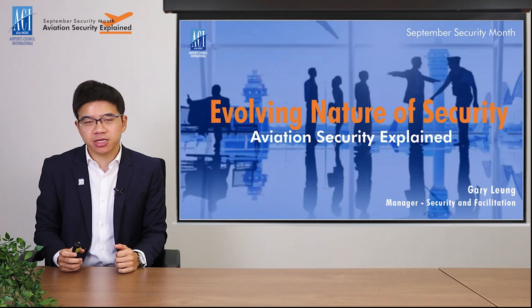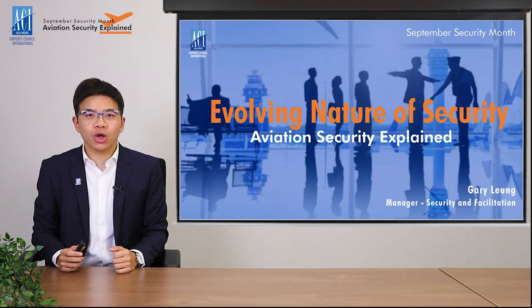Hello everyone, welcome back to Aviation Security Explained. My name is Gary Leung, Manager of Security and Facilitation at ACI Asia-Pacific. To raise more awareness of the importance of aviation security, we have created a series of videos to look into various security issues from a layman's perspective. In this episode, we will be looking at the evolving nature of security.